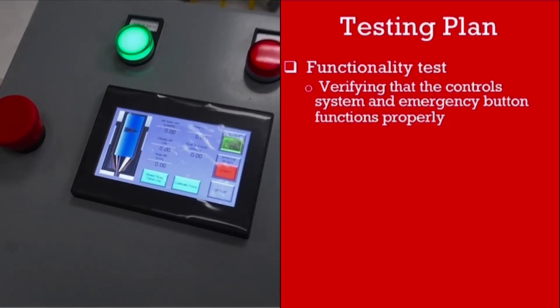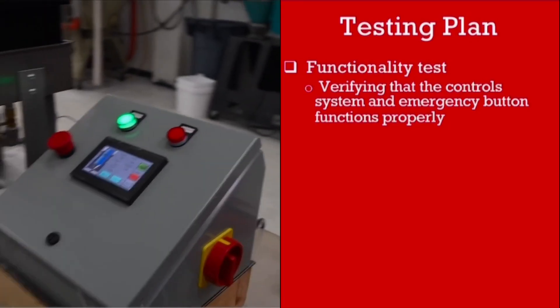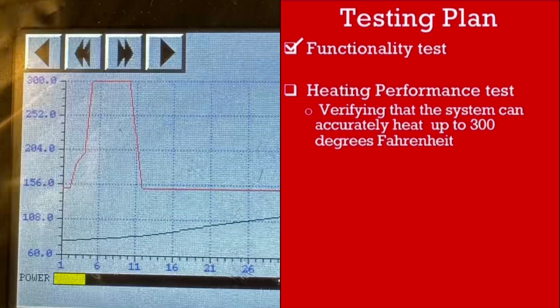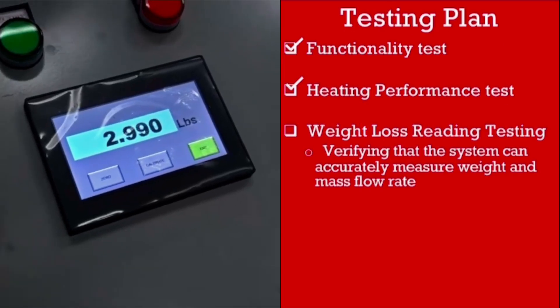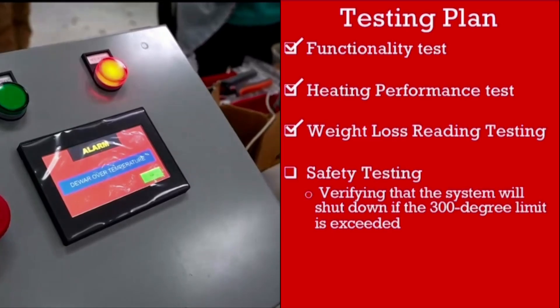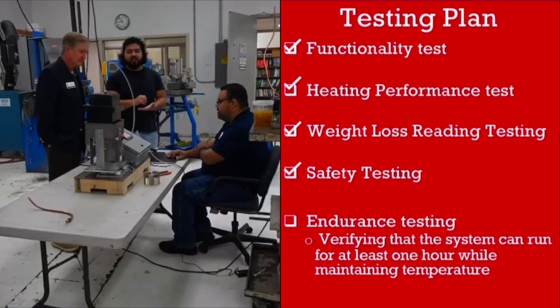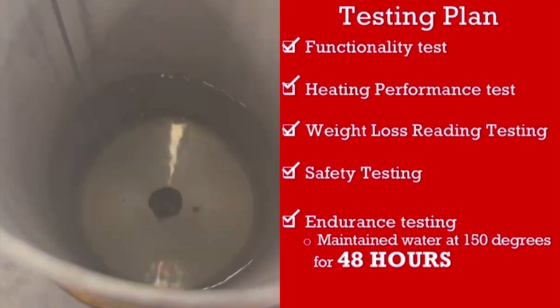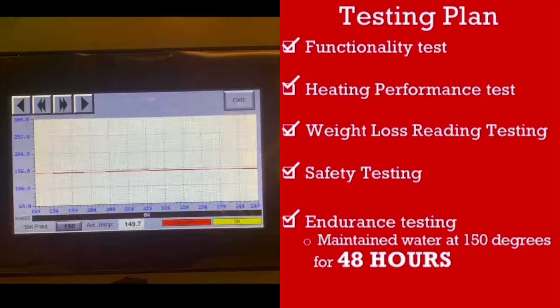The system was tested to verify that the control system and emergency button functioned properly, that the system could heat up to the 300 degree Fahrenheit requirement, that the mass flow rate readings of the additives were accurate, and that the system would shut down if the 300 degree limit was exceeded, and that the system could maintain a constant temperature for one hour. Our system surpassed this expectation and maintained water at a constant temperature of 150 degrees for 48 hours.